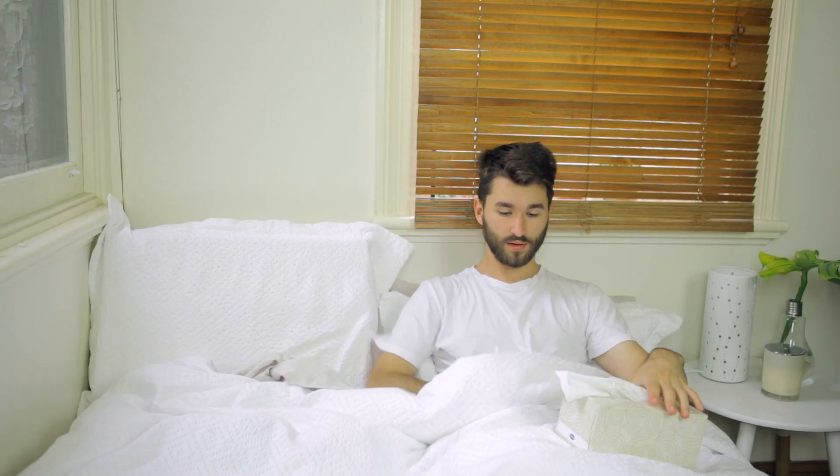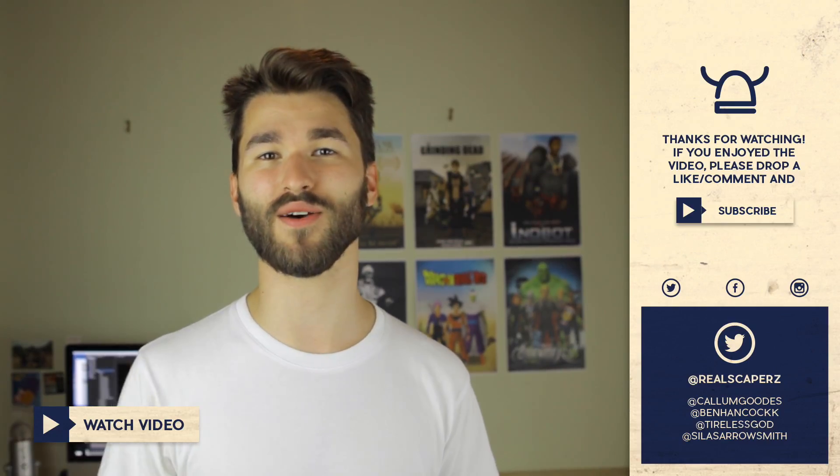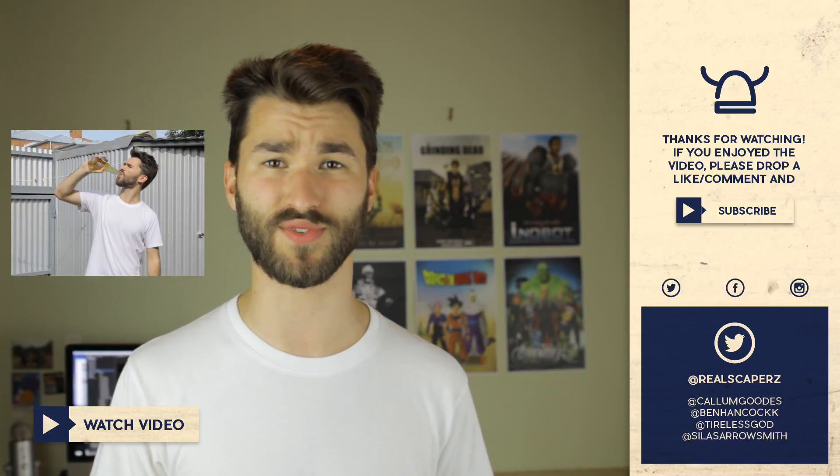Forever alone. Time to level up. Hey guys, thanks for watching. Fun fact — I had to scull two beers during this video.